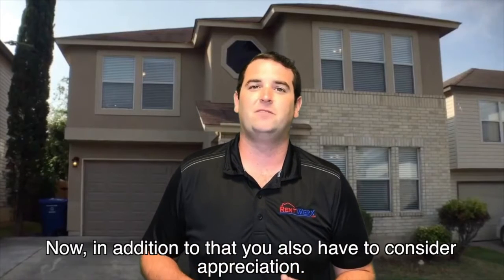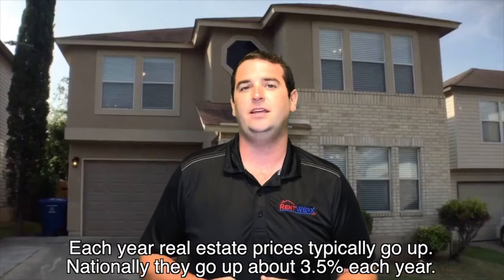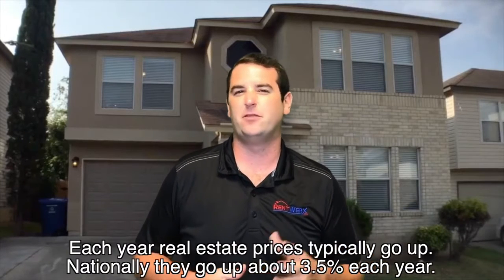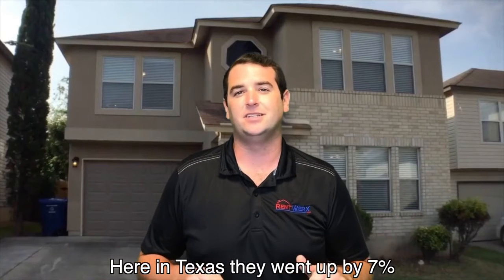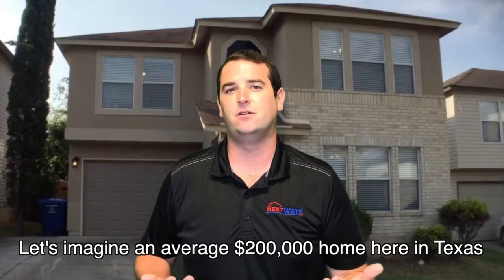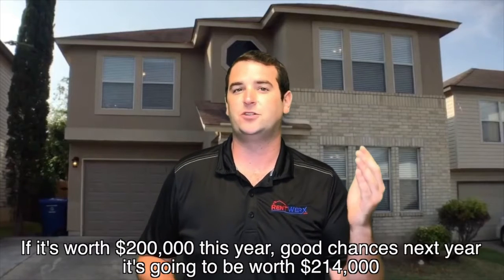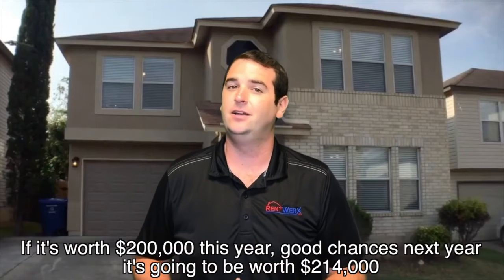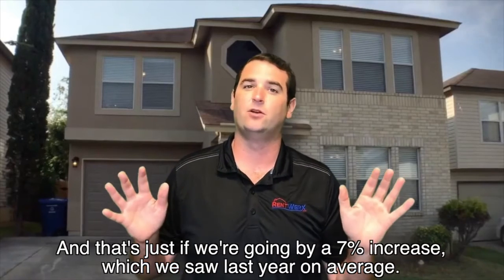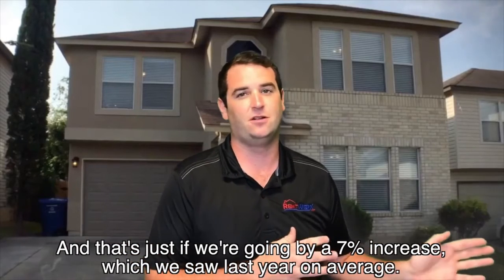In addition to that, you also have to consider appreciation. Each year, real estate prices typically go up — nationally by about three and a half percent each year. Here in Texas, last year they went up by seven percent. So let's imagine an average $200,000 home here in Texas: if it's worth $200,000 this year, good chances next year it's going to be worth $214,000 — and that's just going by a seven percent increase, which we saw last year on average.